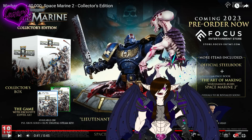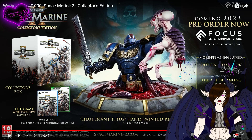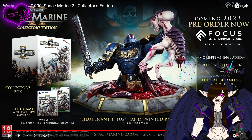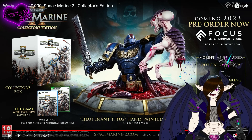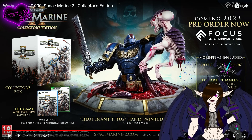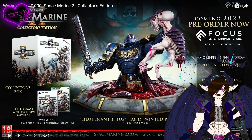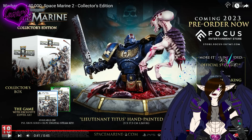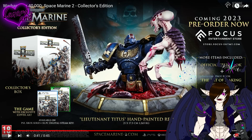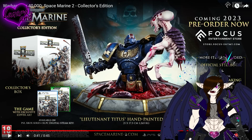Thank fuck it actually is a collector's edition that comes with the game, because a lot of what gaming companies have been doing lately is releasing a collector's edition that's just a statue — it doesn't come with the game. So it's not really technically a collector's edition, it's a statue you can purchase on top of the game. This collector's edition is how it should be — a collector's edition should always come with the game.